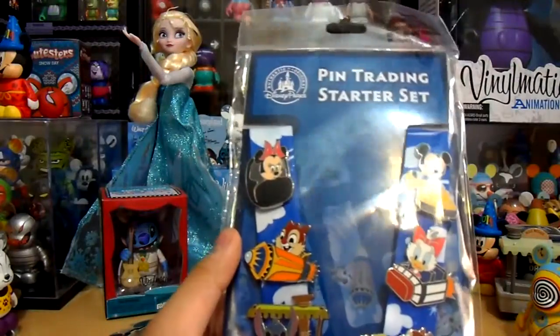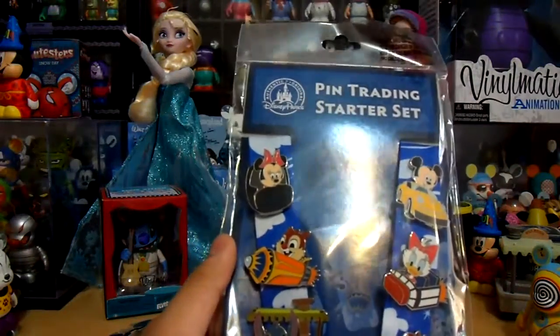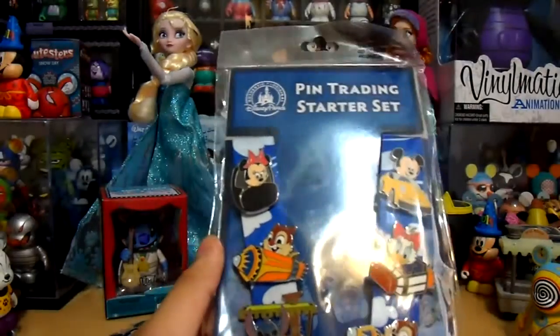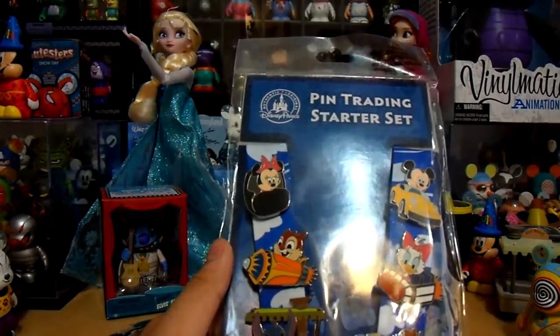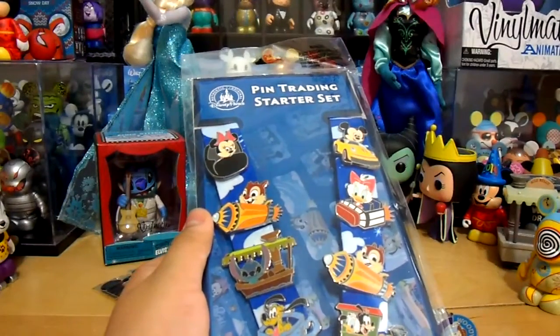So that's all for this pin haul. Be sure to subscribe, rate, favorite, like, and comment on this video. Stay tuned for my Disney pin box unboxing from the outlets. Have a magical day — bye!